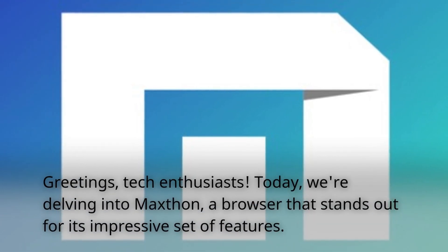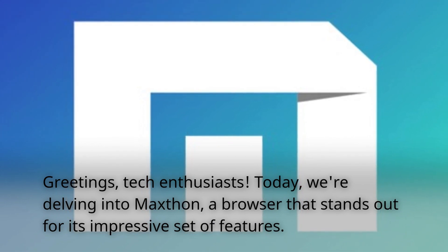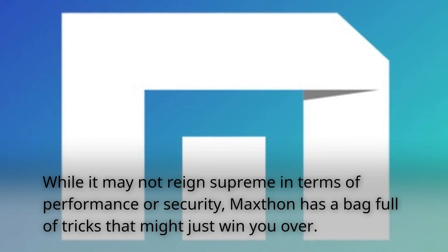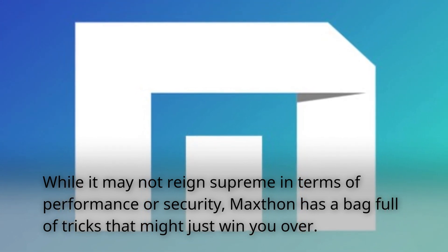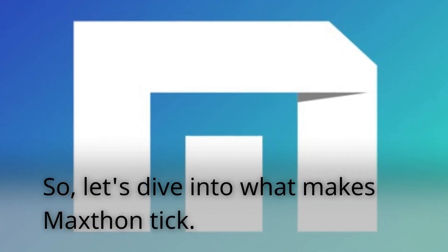Today, we're delving into Maxthon, a browser that stands out for its impressive set of features. While it may not reign supreme in terms of performance or security, Maxthon has a bag full of tricks that might just win you over. So, let's dive into what makes Maxthon tick.